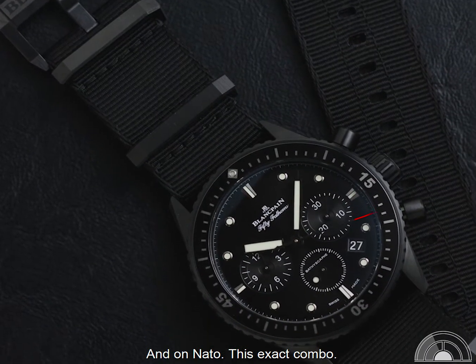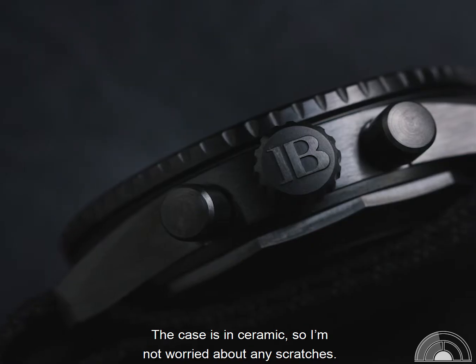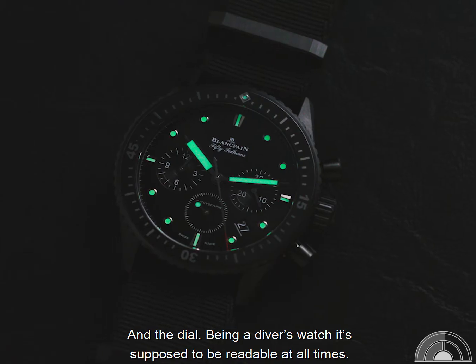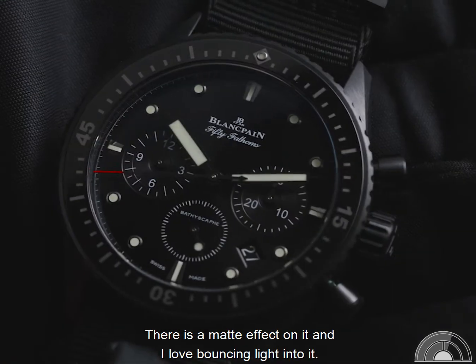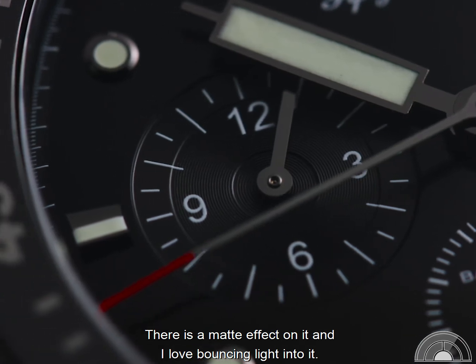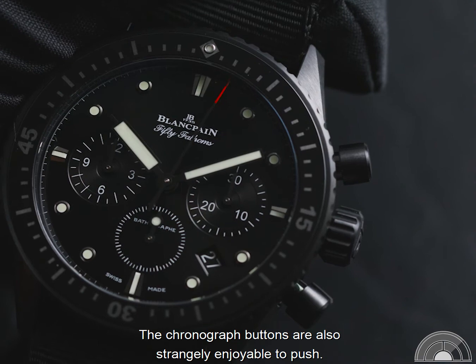This exact combo. It's comfortably large but not overly big. The case is in ceramic so I'm not worried about any scratches. And the dial — being a diver's watch it's supposed to be readable at all times. There is this matte effect on it and I love bouncing light into it. The chronograph buttons are also strangely enjoyable to push.